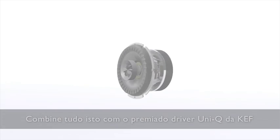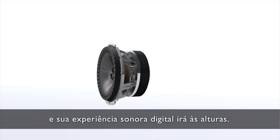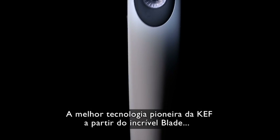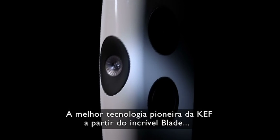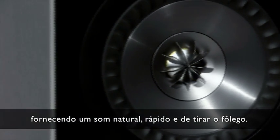Combine all this with KEF's multi-award-winning Uni-Q driver and your digital listening experience hits new heights. KEF's finest pioneering technology from the groundbreaking Blade, delivering breathtaking, fast, natural sound.